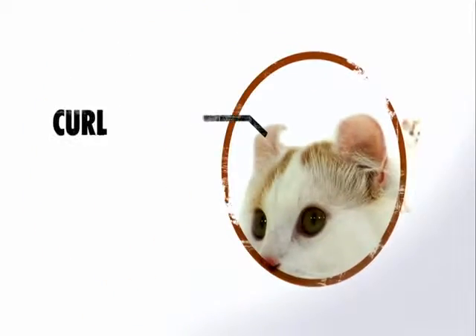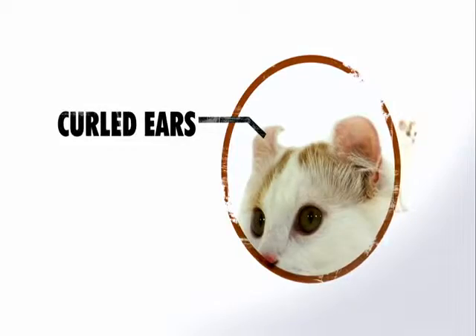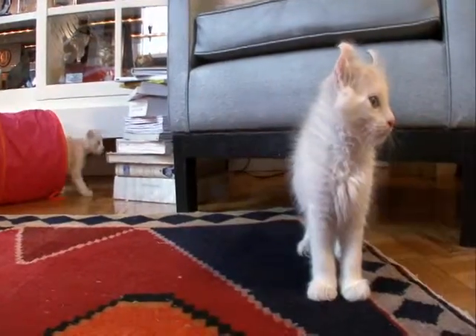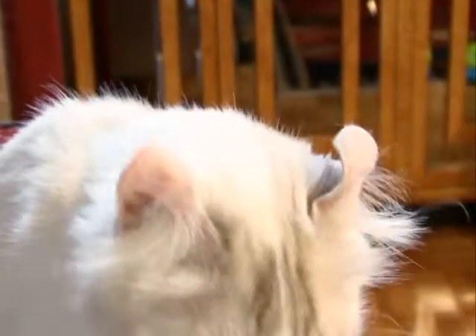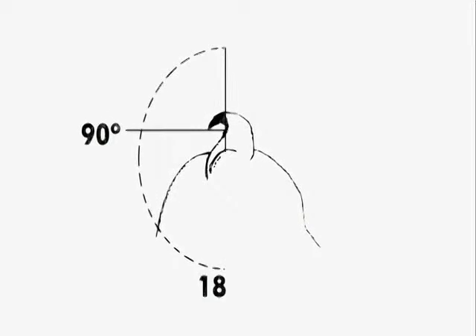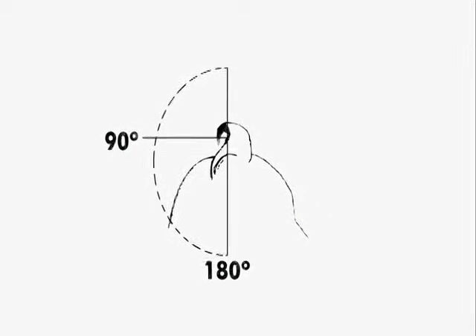The American Curl is a really unique-looking cat. They've got these subtle curves in their ears that arch backwards, and it makes them really distinct. Unlike other feline ears which are soft and supple, the Curl's ear is made of firm cartilage similar to a human's. The ears' curve may vary from 90 to 180 degrees. Cats with the tightest curls are the most coveted. What's interesting is the kittens are born with straight ears, and the ears start to curl after about three to five days.